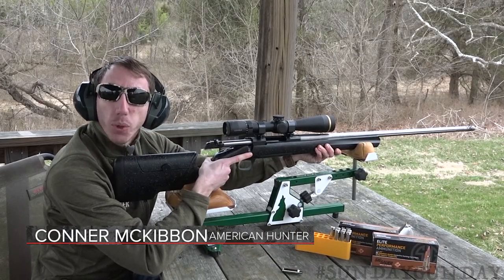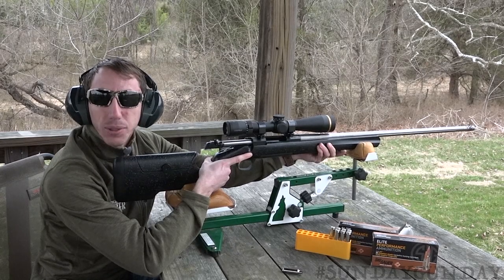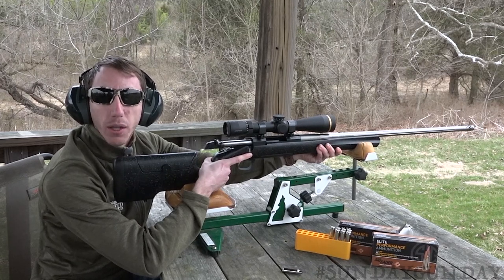Browning's new feature-heavy X-Bolt Max Long Range might redefine what long range looks like to hunters, and it does so without the added weight or cost of competitive long-range rigs, making it both field and wallet friendly.